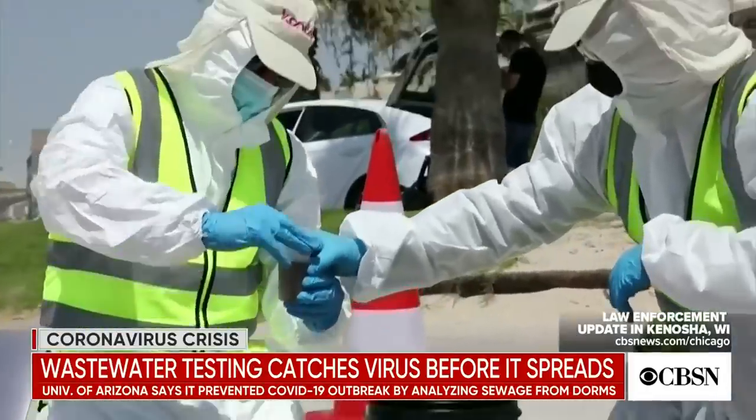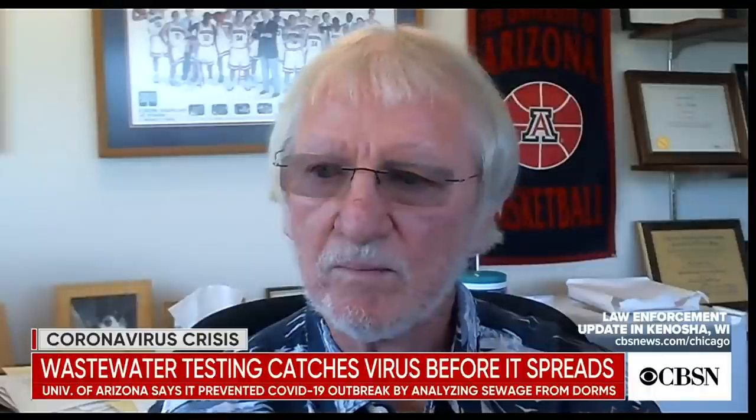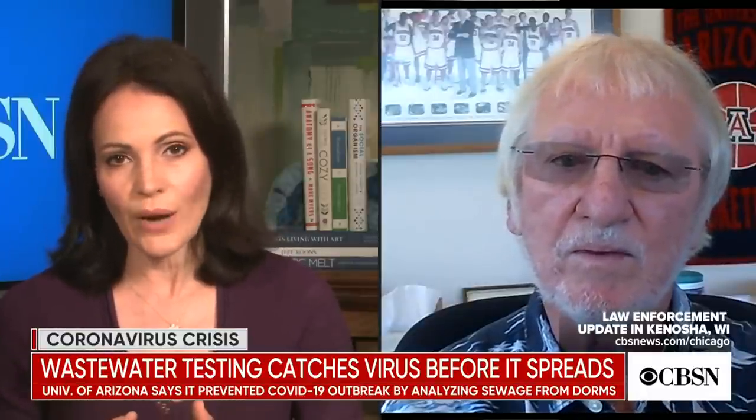Ian Pepper is the director of the University of Arizona's Water and Energy Sustainable Technology Center, which conducted the wastewater testing. Dr. Ian Pepper, thank you so much for joining us. Please explain how wastewater testing works and how you were able to trace it back to specific students and their location on campus.